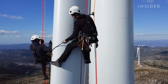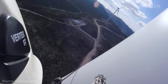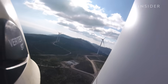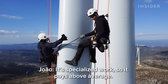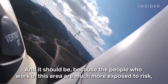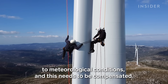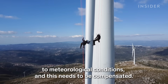João travels across Europe to train other professionals. A turbine technician normally makes about $36,000 a year — nearly double the average salary in Portugal — and João earns much more than that. "It's a qualified job, paid a little above average. People who work in this area are much more exposed to risk and meteorological conditions, and that has to be compensated."